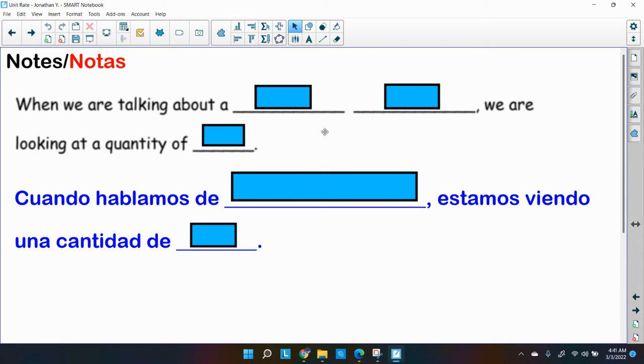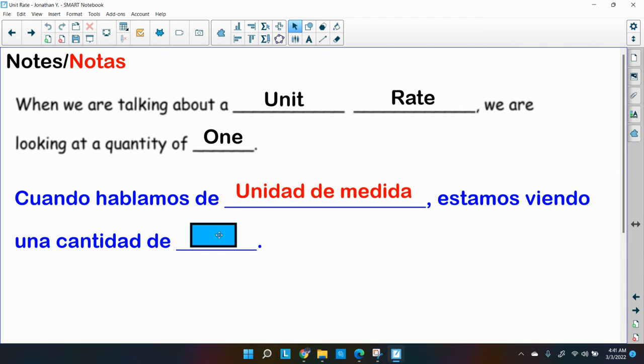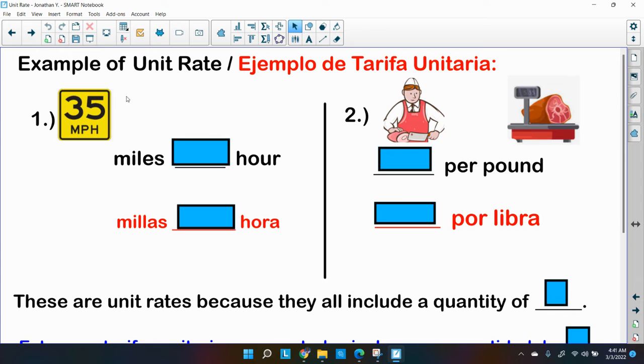Here are some notes you should know: when we're talking about a unit rate, we're looking for the quantity of one. That's very important — the unit rate is really the cost of one or the quantity of one that we're interested in. For example, 35 MPH — that's miles per hour, meaning you can go 35 miles in one hour. That's a speed limit sign; if you go faster, you may get a ticket!